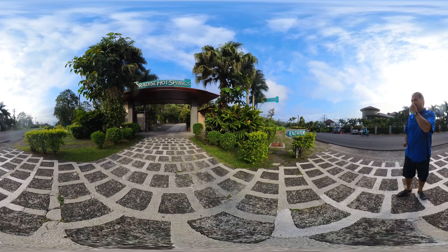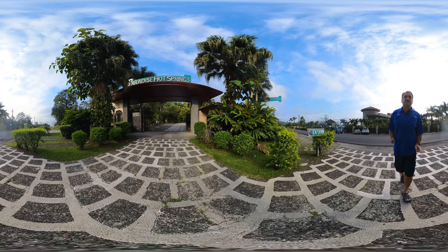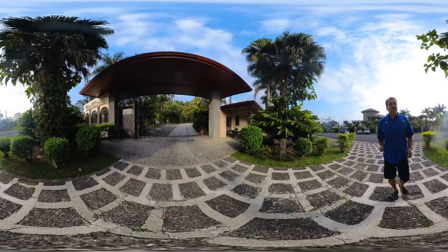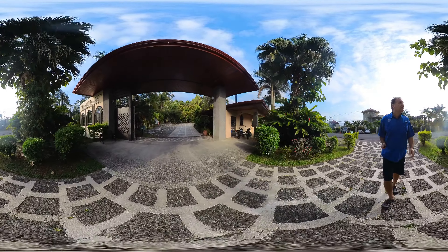Alright, so I'm going to take you on a quick walkthrough of Paradise Springs, just outside of La Cucuna. It's 360, so you'll be able to spin this video on YouTube and actually watch whatever you want.